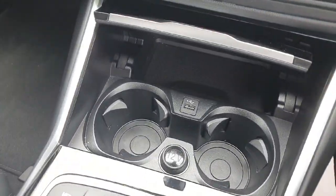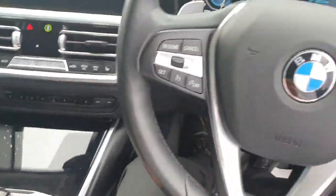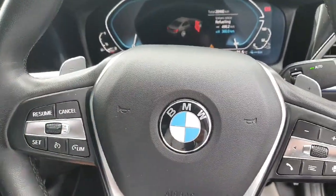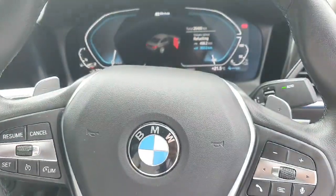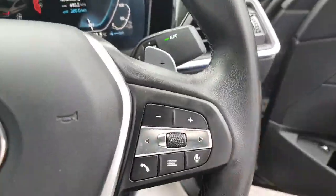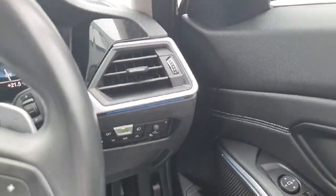We have some space for cup holders and for a cell phone if you want. Here on the steering wheel, on the left-hand side we have the cruise control, and on the right-hand side we have the controls for the radio. We also have paddle shifts for the sport modes, and fully automatic windows and mirrors, as well as fully automatic lights and wipers.